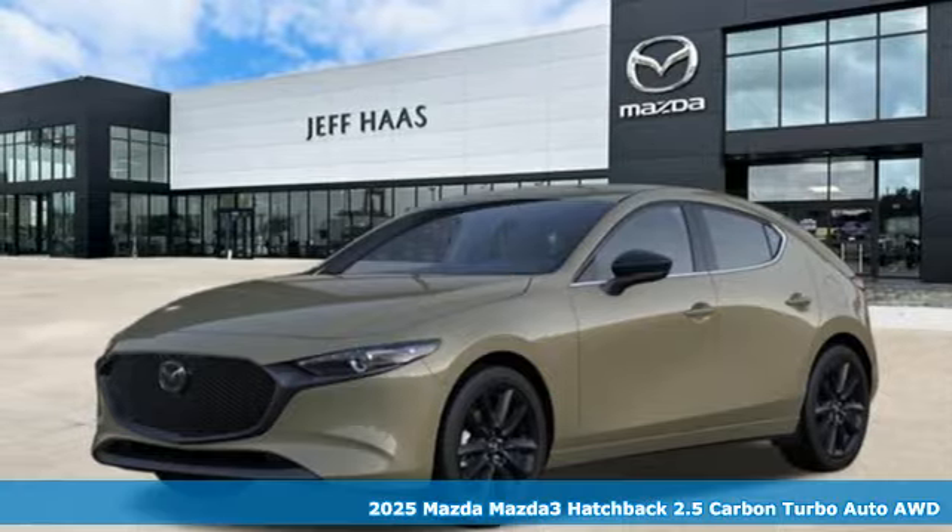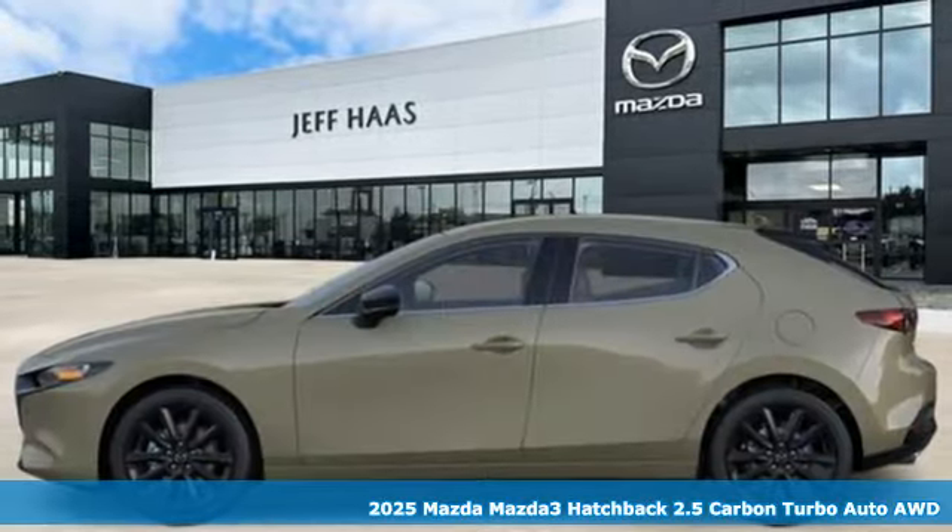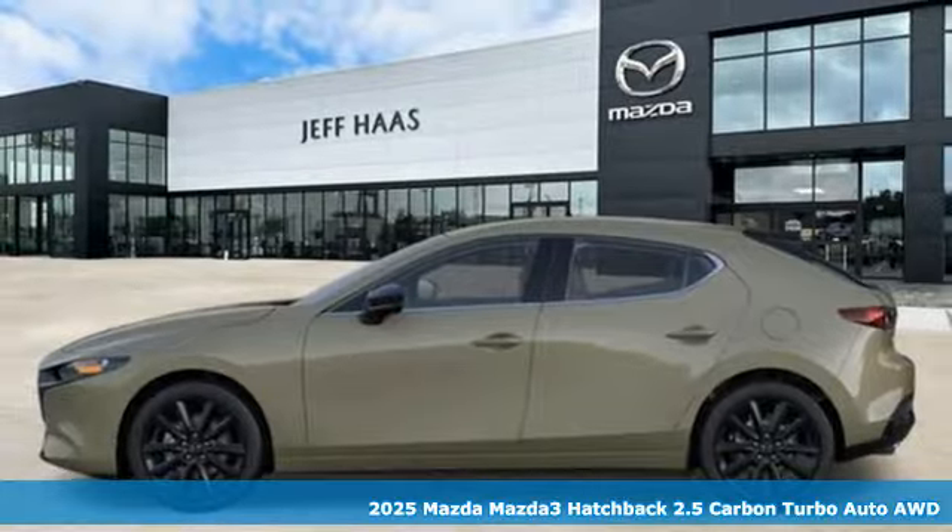It's a new 2025 Mazda 3 hatchback. With Mazda, driving's what matters most.